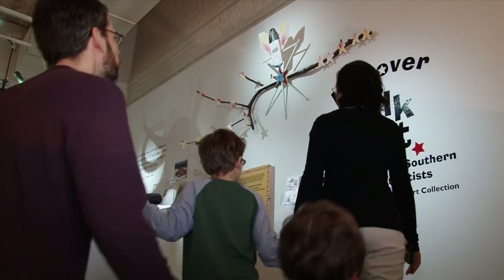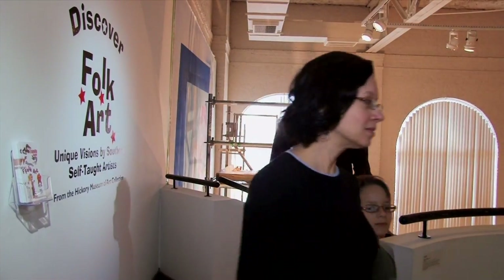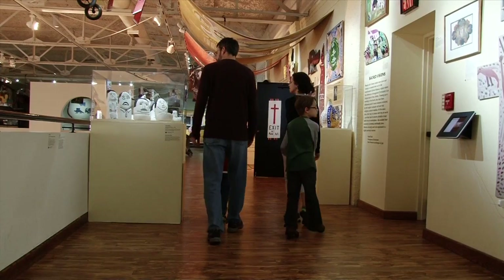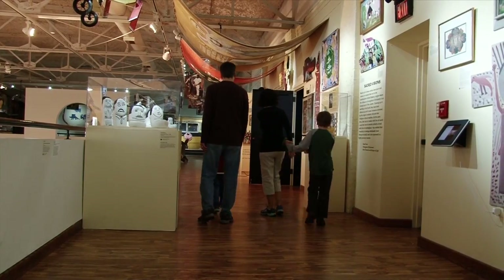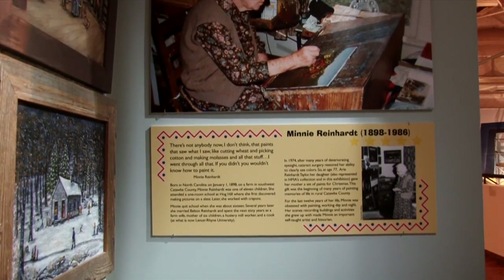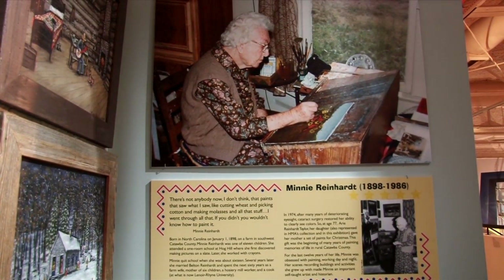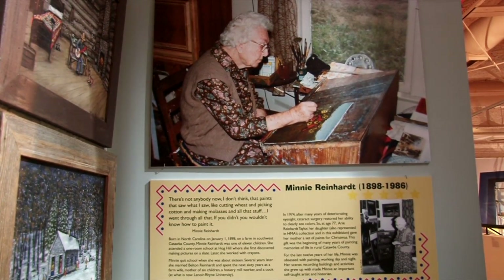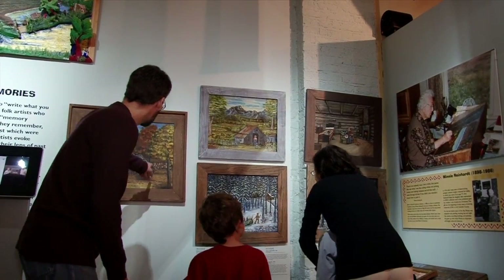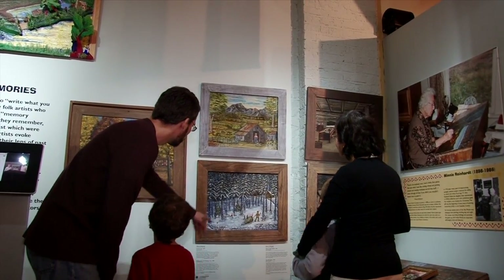Going on upstairs, you'll find a completely different exhibit. On the third floor, we've had an exhibition called Discover Folk Art — just about our entire folk art collection. One of the most interesting stories is that of local artist Minnie Reinhardt, who didn't learn to paint until she was 77 years old. She had cataracts removed and painted for about the next 20 years, and she just got into it.